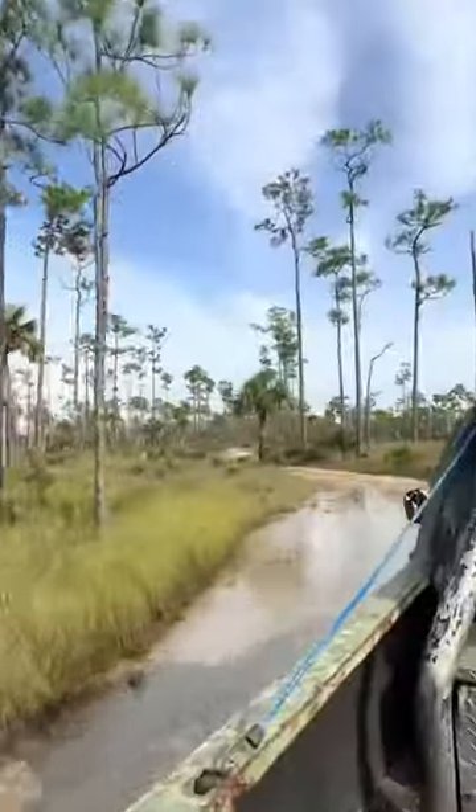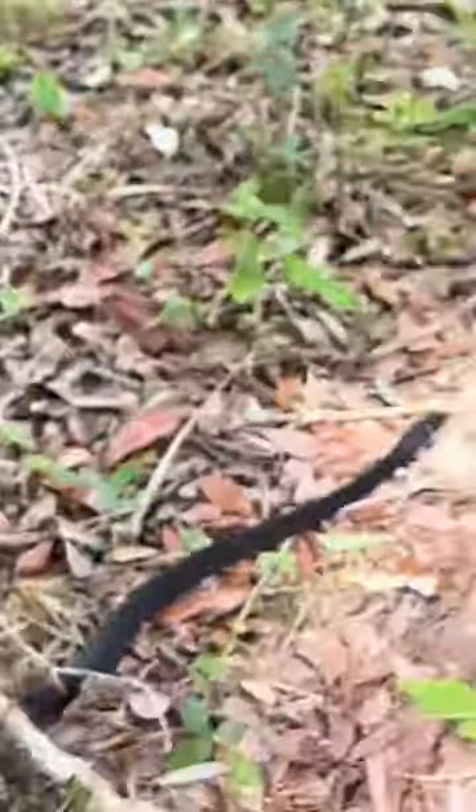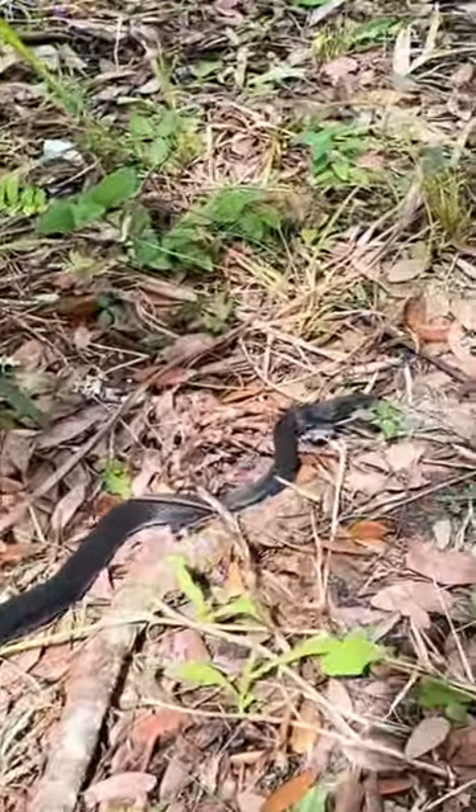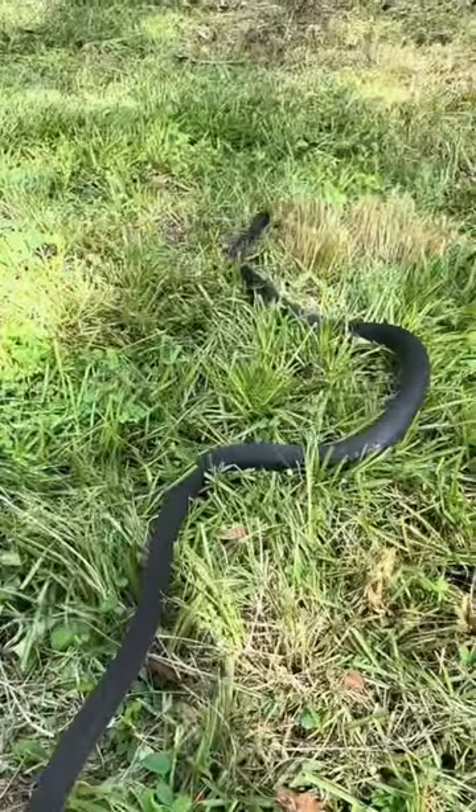Now it's 4am and we have to go to bed. All right, good morning, guys. I'm on a swamp buggy in the middle of Big Cypress National Preserve. The water is extremely high — this road would usually not be underwater. Right when we got there, we found this little black racer. Look at him sticking his tongue out. See you next time, friend.